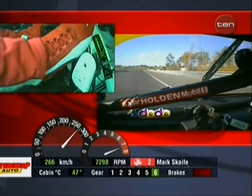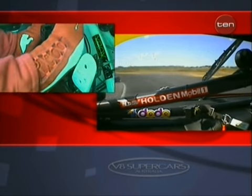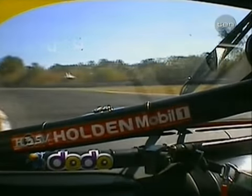And it's a hard cut. 7,500 RPM at nearly 270 kilometres per hour in sixth gear. Look how long he carries the brake to the apex of Turn One.